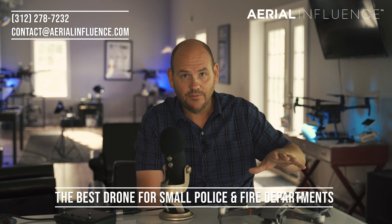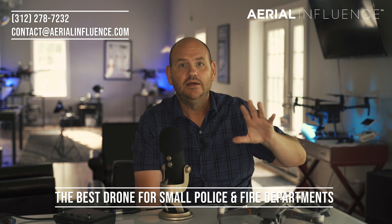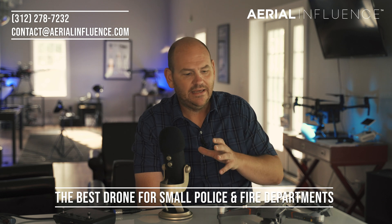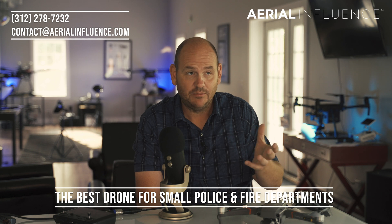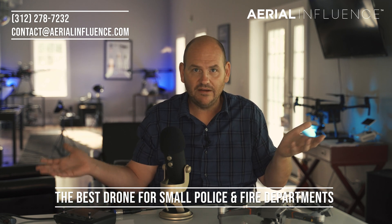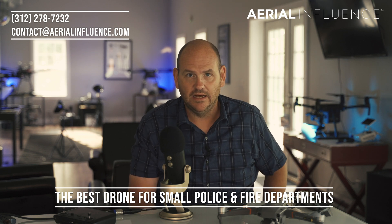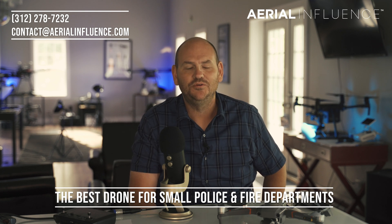For any small police and fire department, this would make a ton of sense for under five grand. Even if you don't buy it from us, go buy it from your local dealer — but you guys should have it. It should be mandatory at every small police and fire department. It is too powerful and too inexpensive for you not to have it. I would not want to be the police and fire department where there's a missing kid and a parent saying 'take the drone up' and you say 'we don't have one' — because you didn't want to spend less than $5,000 to save lives. We hope you'll like and subscribe to this page, and we'll see you next time.